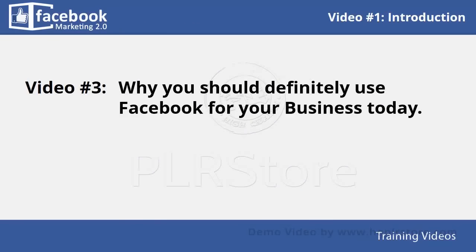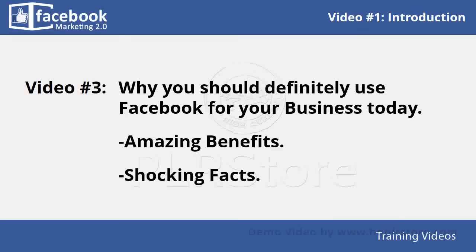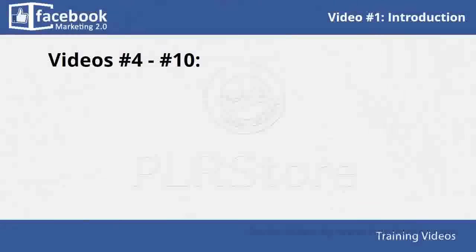In video number three, you will learn why you should definitely use Facebook for your business today. You will learn about some of its amazing benefits as well as several shocking facts that will make you decide to start getting into it right away.